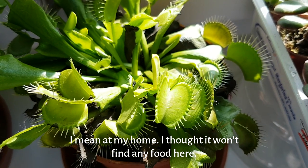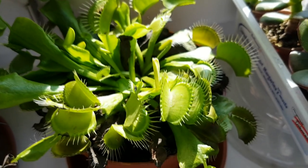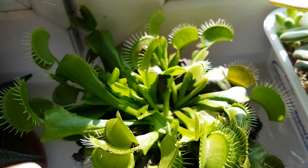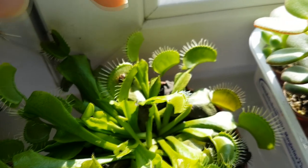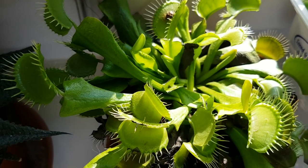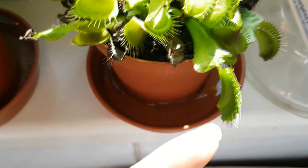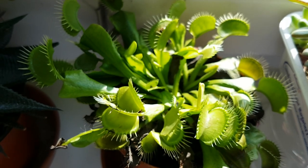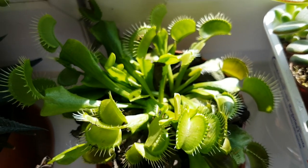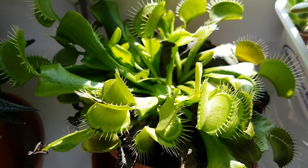So this plant can catch its own food. It doesn't even need my help at all, and this is wonderful! I think it's better if it gets its own food. And sometimes I see that there are some leaves which are closed, so maybe there are other bugs in there and it's digesting those bugs right now. And I think I accidentally closed this one, so this is empty.